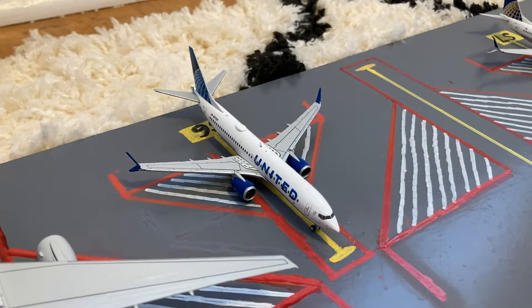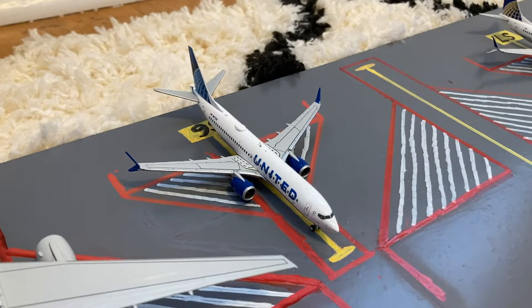Parked next to him we have this United 737 MAX 8. This is in their Blue Evolution or new livery. He just came in on a flight from Fort Myers and tomorrow morning he'll be heading out on a flight to Ponta Delgada.